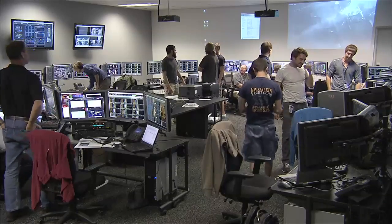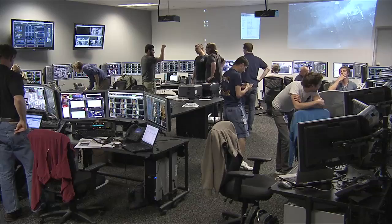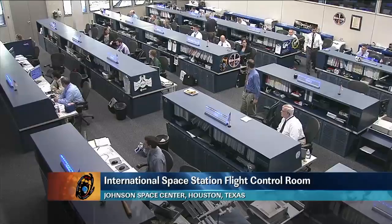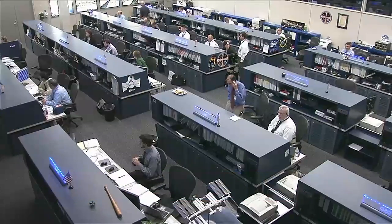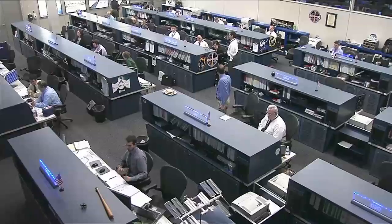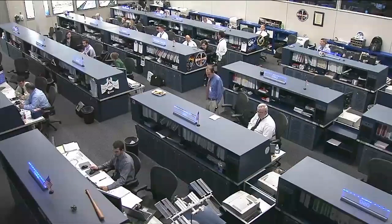We're going now to the International Space Station Control Room in Houston for an update from commentator Brandi Deane. Thanks, George, and welcome back to Mission Control Houston, where all eyes of the International Space Station flight control team have been focused on the views of the launch of what will hopefully in just a couple of days become the first commercial vehicle to dock to the International Space Station.